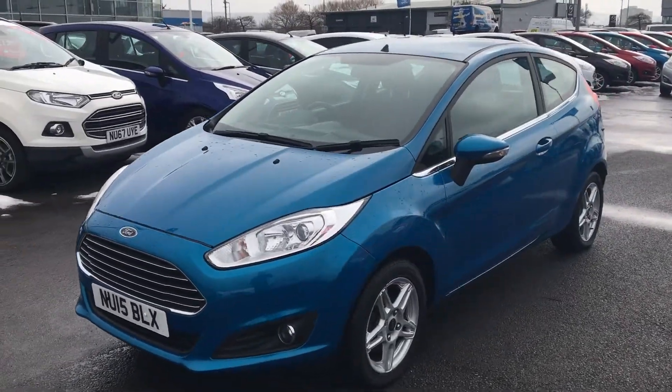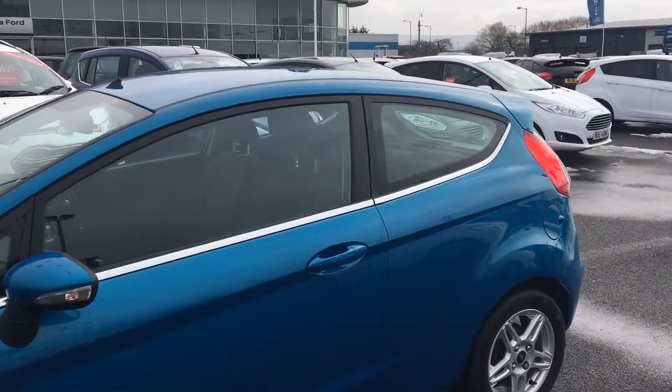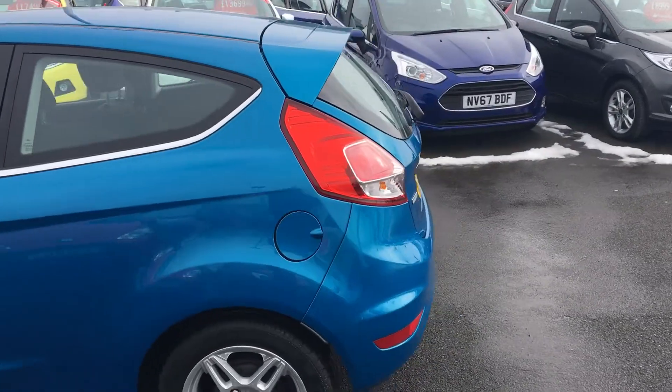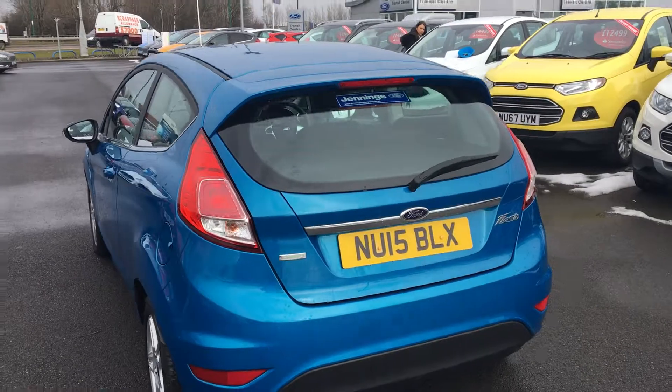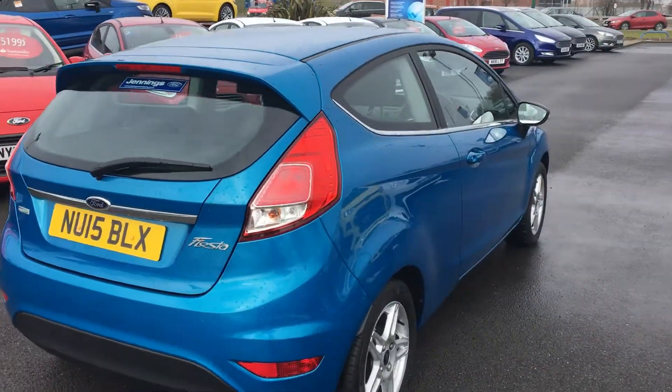This car has got front fog lights with a chrome surround, which gives it a stylish look, with a chrome belt line across the middle of the car. It comes standard with easy fuel, which only allows you to put petrol pumps into the car to help minimise the risk of misfuelling. This car has also got some nice 15 inch alloy wheels.